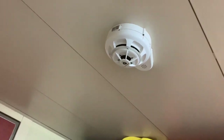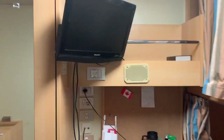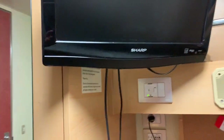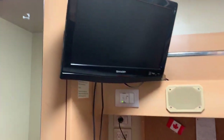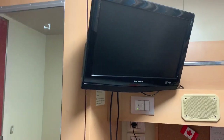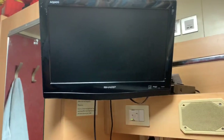We have smoke detectors, and the air conditioning — the air comes from here. There's also a tube light. In the cabin we also get a TV. There are channels available and I think we also get Colors channel for all my Indian subscribers.